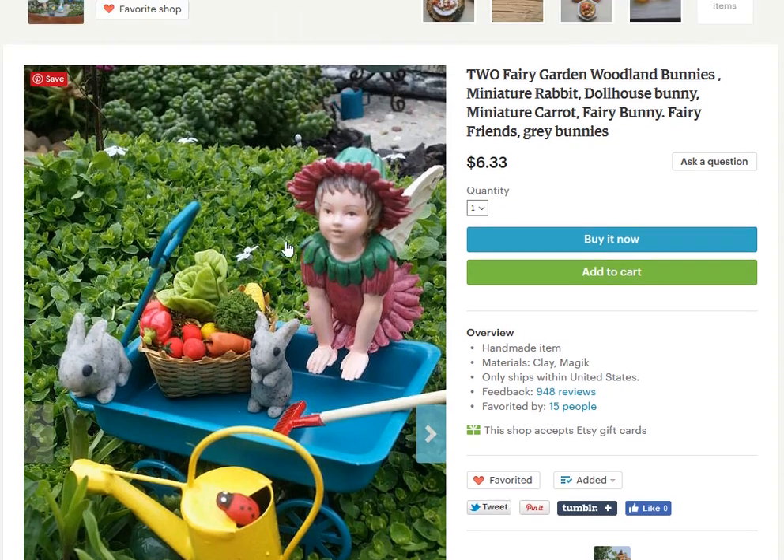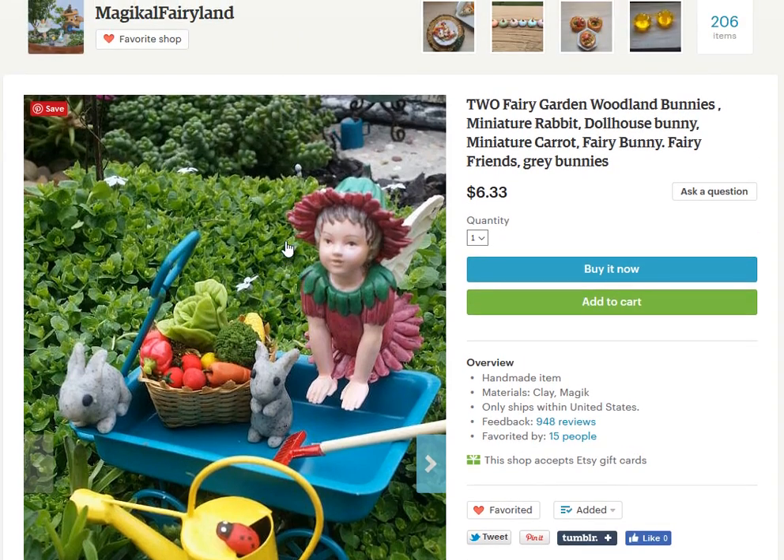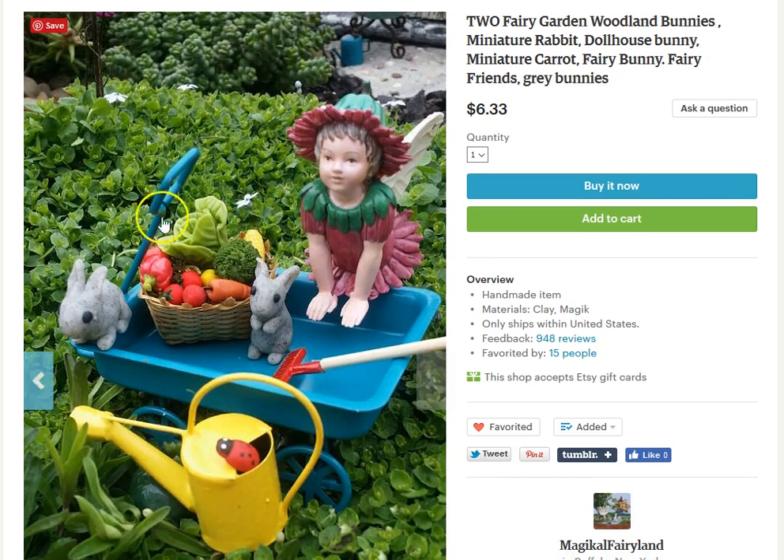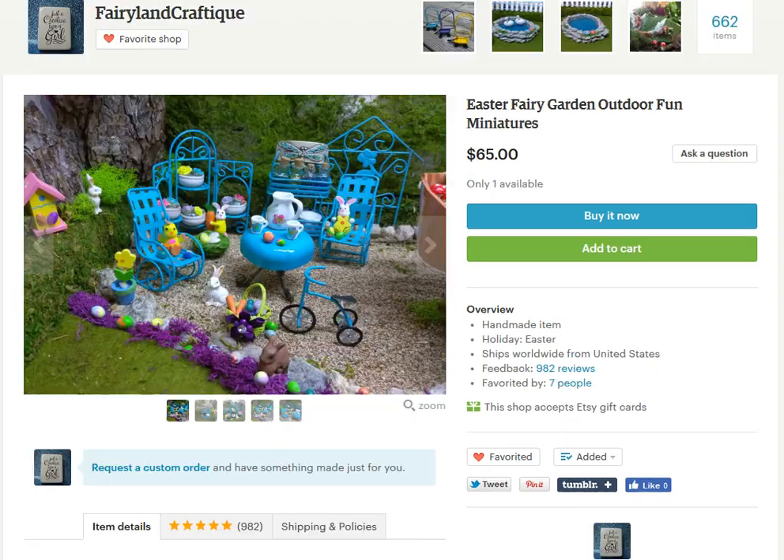The next stop is Magical Fairyland, Janine's store. Her little shop has these adorable little bunnies that are available. They are so cute.